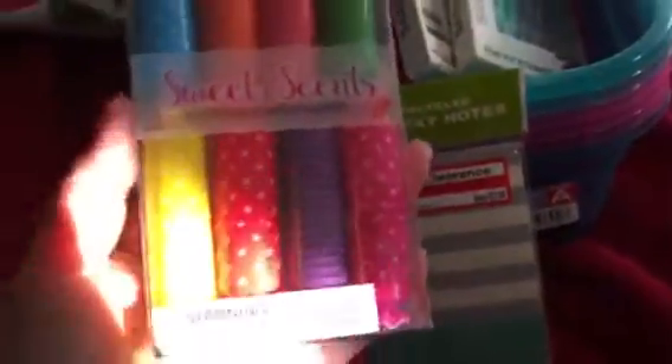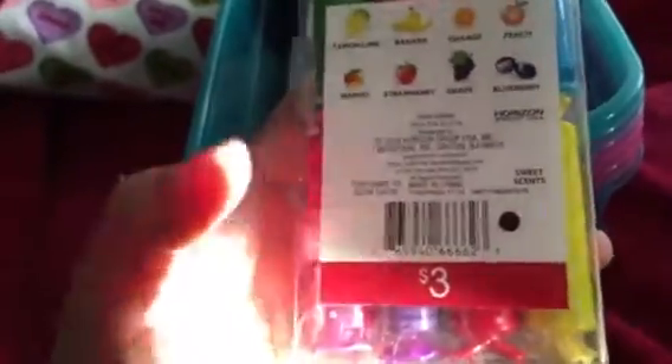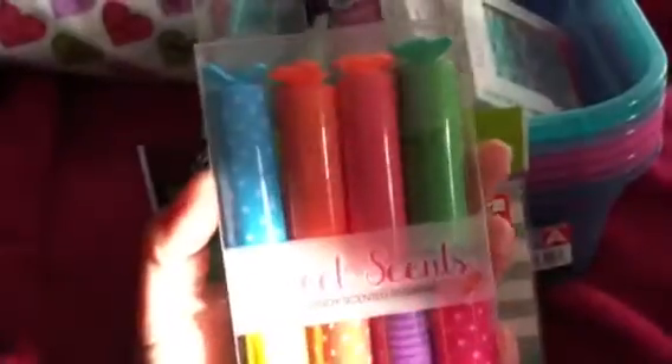These were the last two they had so I went ahead and picked them up. Then last week at the Target One Spot I picked up these markers — these are the Sweet Scents eight-pack candy-scented markers. What I liked about them is that they're shaped just like pieces of candy, which I thought was adorable. I picked them up for my daughter and we've already used them. They write pretty well and the scents are okay — not that close but not horrible.